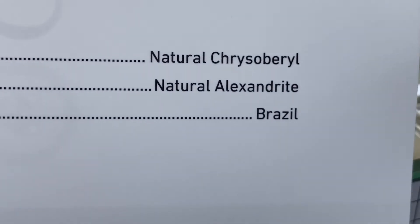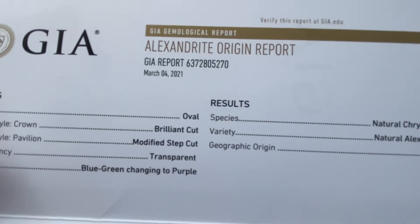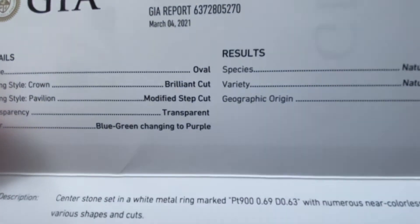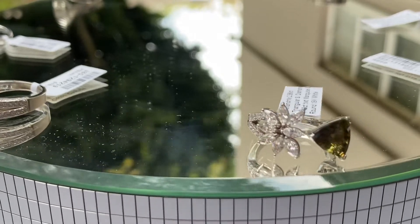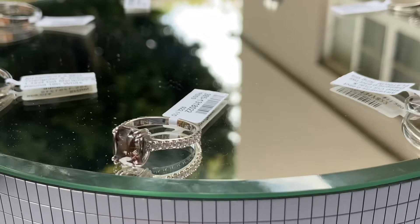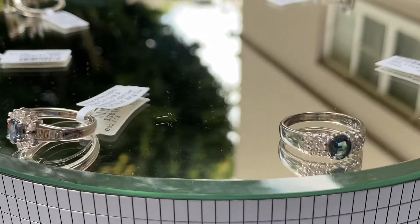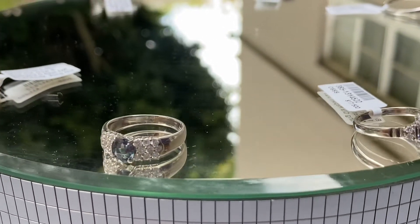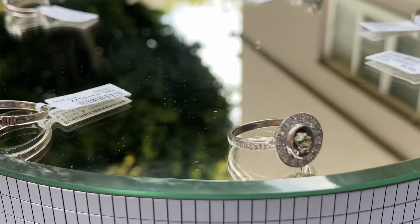The finer stones at the moment come from Brazil, but the Brazilian mine is pretty much depleted. The original mine was in the Ural Mountains in Russia, but Russian stones are almost impossible to find. Brazilian mines opened up in the late 1960s and early 1970s. Sri Lanka still produces some fine material as well, but the newcomers are Tanzania and Madagascar — these two are producing quite a few stones.